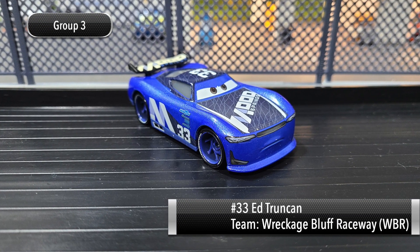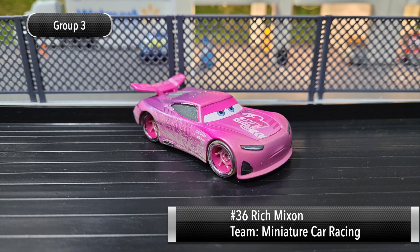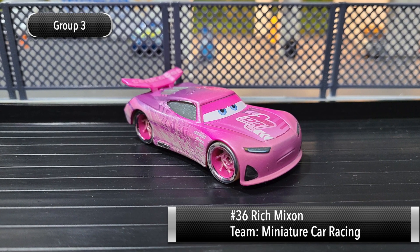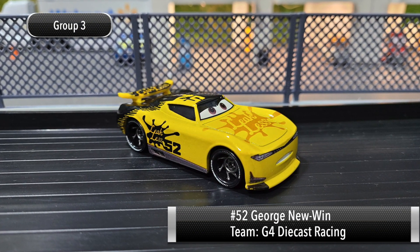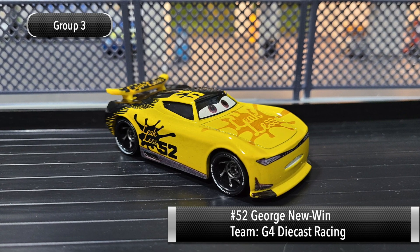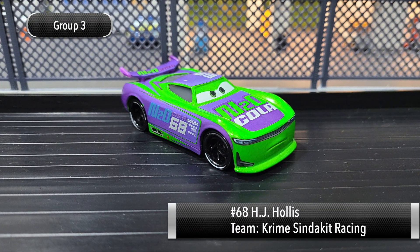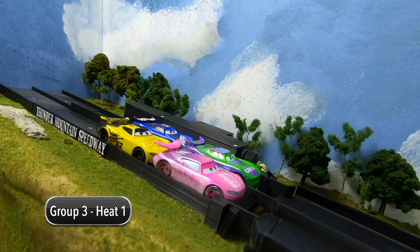First up, driving for Wreckage Bluff Raceway, we have number 33, Ed Trunking. Next, driving for Miniature Car Racing, number 36, Rich Mixon. Next up, driving for G4 Diecast Racing, number 52, George Newwin. And last but not least, driving for Crime Syndicate Racing, number 68, HJ Hollis. The drivers are ready to get started.